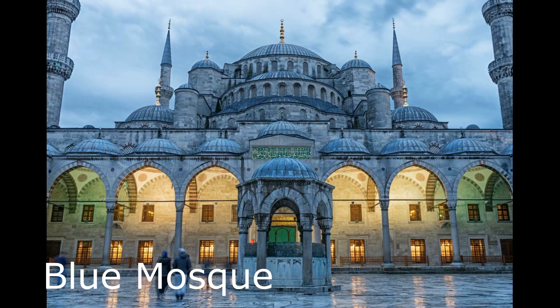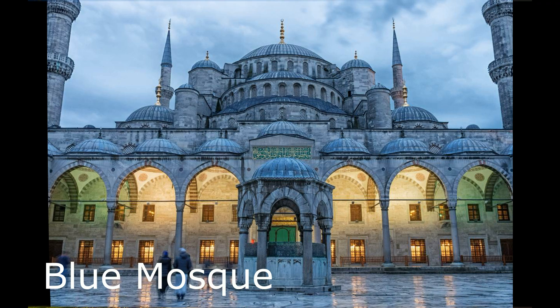Blue Mosque. Also known as the Sultanahmet Mosque, this stunning mosque is one of the most recognizable landmarks in Istanbul. It is named for its blue tiles and features six minarets and a large central dome.